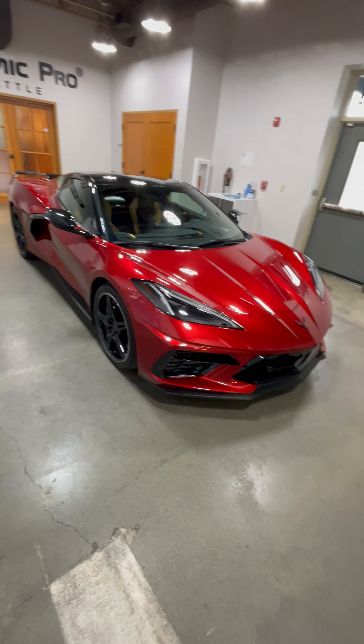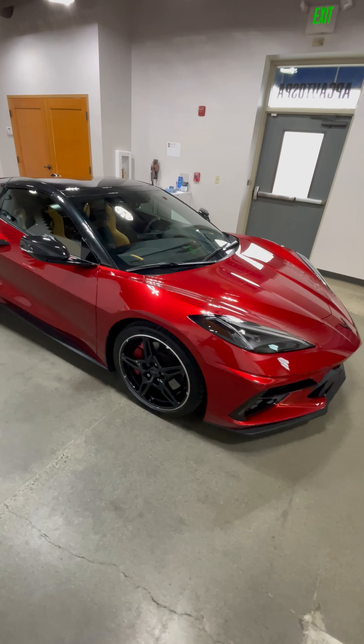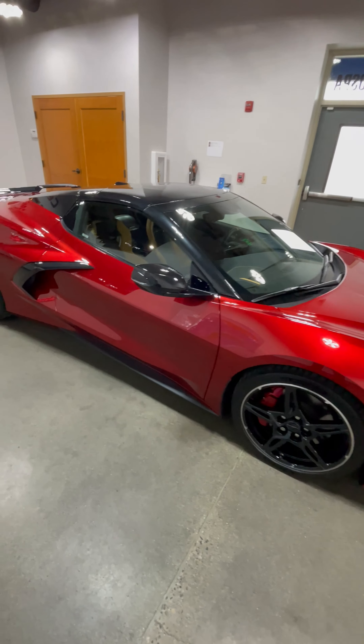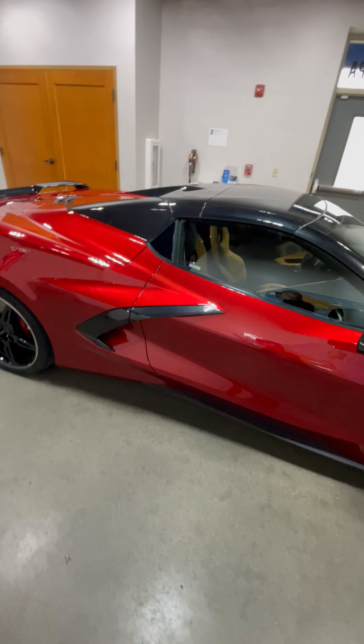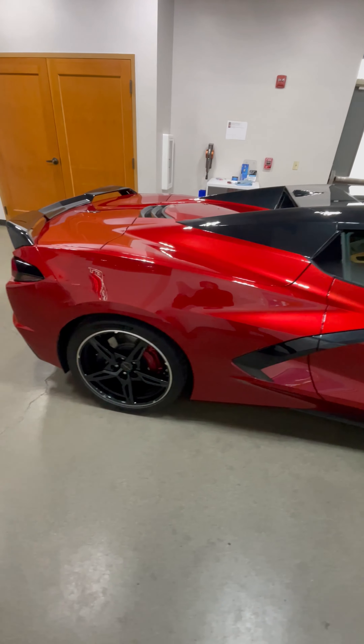Paint protection film, or PPF, as well as ceramic coatings are two types of protective coatings that can be applied to the exterior of a vehicle, such as this Corvette Stingray, to help protect the paint from damage caused by the environment, such as UV radiation, bird droppings, and road debris. PPF is a clear adhesive film that is applied to the painted surface of the vehicle.